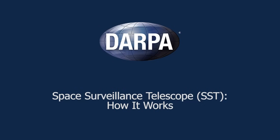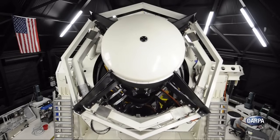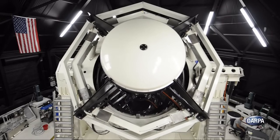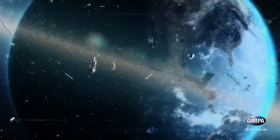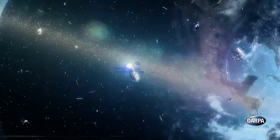The Defense Advanced Research Projects Agency, or DARPA, has developed the Space Surveillance Telescope to enable much faster discovery and tracking of previously unseen or hard-to-find small objects in orbit that could potentially collide with satellites.